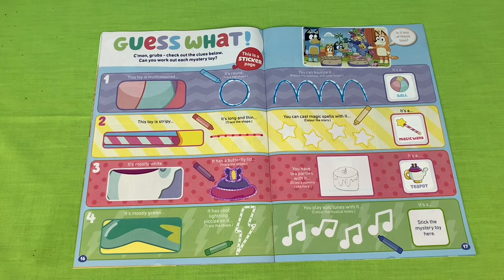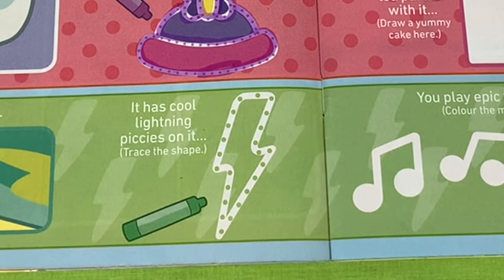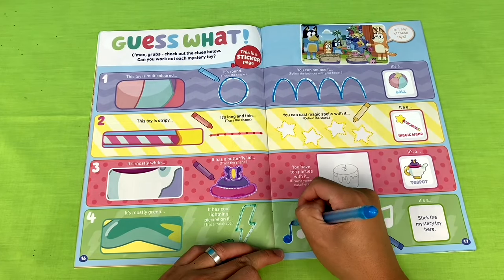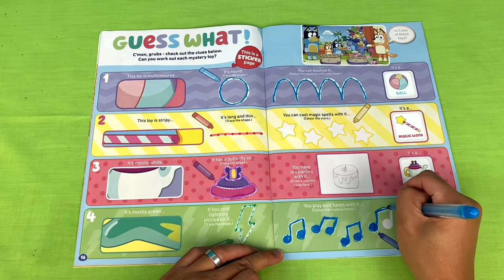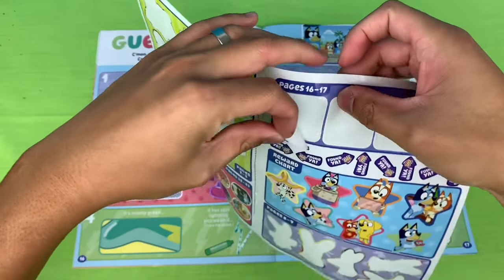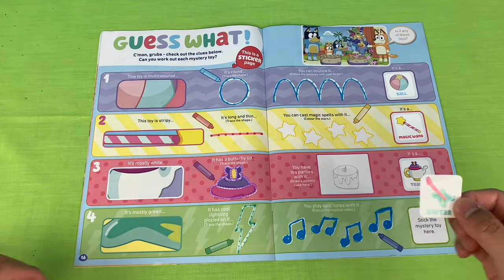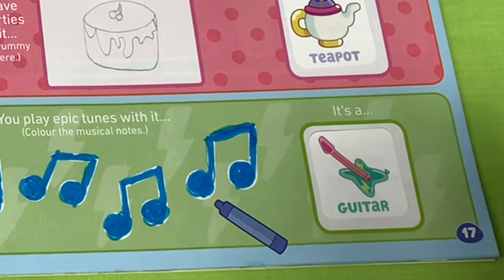Let's look at our next toy. The first clue: it's mostly green. The second clue: it has cool lightning pickies on it. And you play epic tunes with it. We only have one sticker left for this page - it must be a guitar. Our mystery toy is mostly green, it does have cool lightning pickies on it, and you can play epic tunes with it.